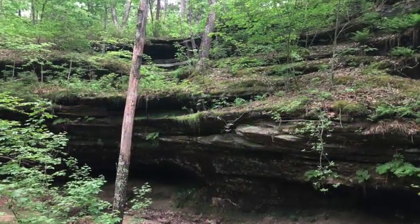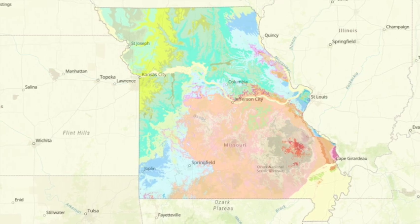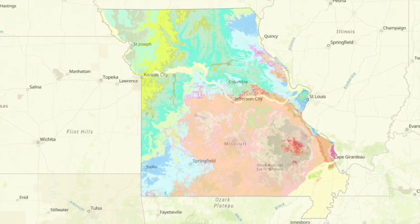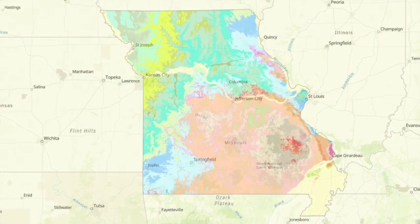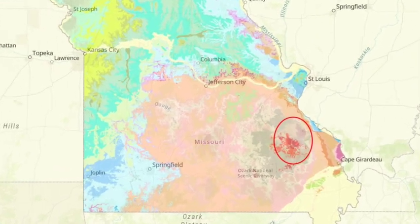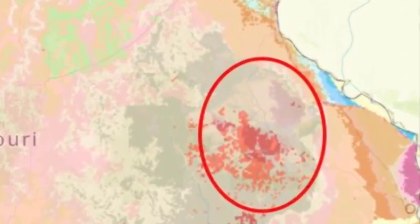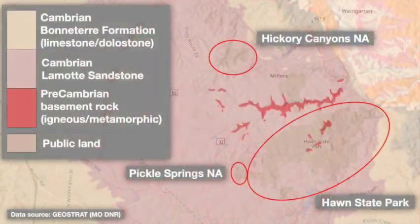So why are these sandstone canyon habitats so rare in Missouri? For one thing, sandstone simply isn't a very common bedrock here — most of Missouri's terrain is formed by carbonate rocks like limestone and dolostone. The Lamotte Sandstone, which seems particularly good at forming these moist canyons, only appears at the surface in a small portion of southeastern Missouri, where three different nearby natural areas host unusual sandstone-based plant communities.